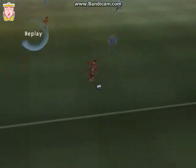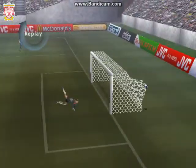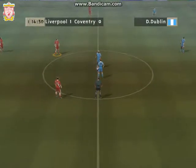Definitely worth another look. So the score now, 1-0.